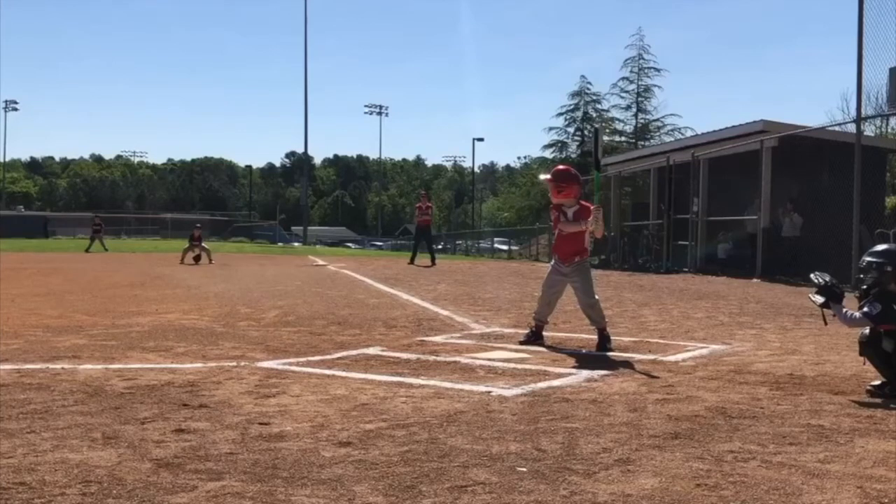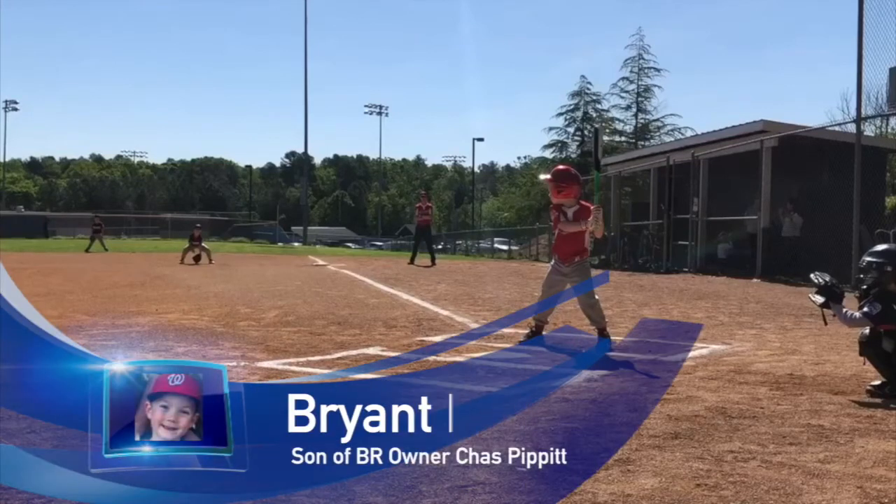Hey guys, we've got a very special swing breakdown today. We have my favorite Rebel, Bryant Pippet. Poor kid was born into it — he never had a chance.